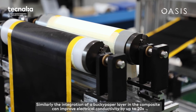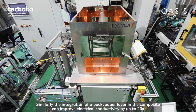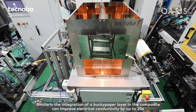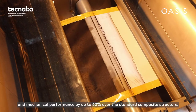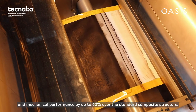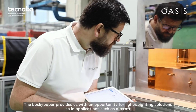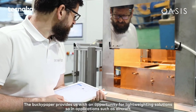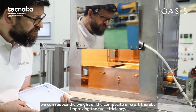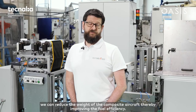Similarly, the integration of a Bucky paper layer in a composite allows us to improve electrical conductivity by up to 20 times and mechanical performance by up to 60 percent over the standard composite structure. The Bucky paper provides us with an opportunity for lightweighting solutions, so in applications such as aircraft we can reduce the weight of a composite aircraft, thereby improving fuel efficiency.